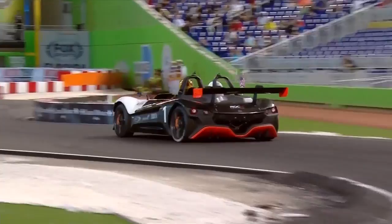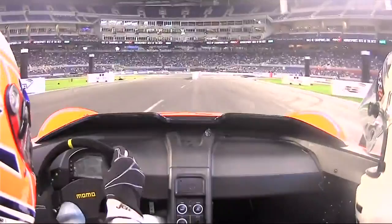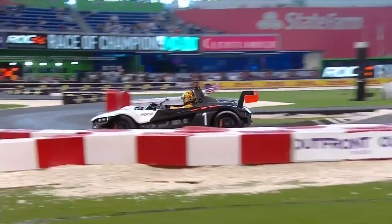And off they go, down towards the first corner, and this car needs to be driven with a bit of finesse. You can't really throw this one around. There's an awful lot of power here. They're running on street tyres, and this is a street homologated car.